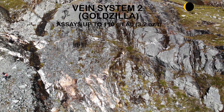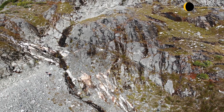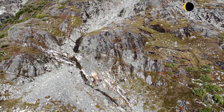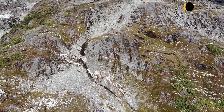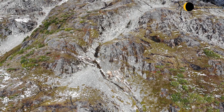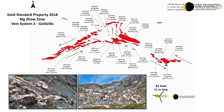Vein system 2, also known as the Goldzilla vein, is up to 20m wide and has been traced along strike for about 130m and remains open. The vein returned grab samples of up to 110g per tonne gold or 3.2 ounces, 934g per tonne silver, and channel grabs of up to 31g per tonne gold and 89g per tonne silver.